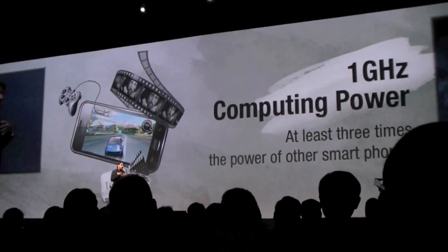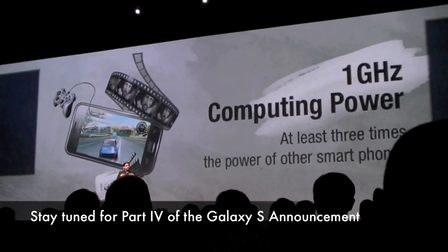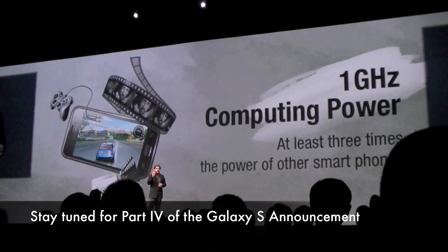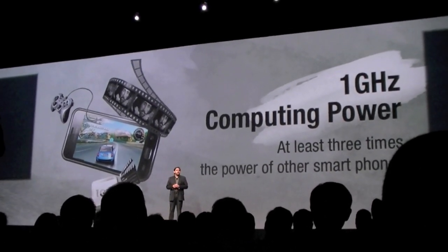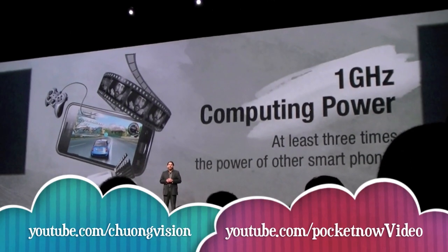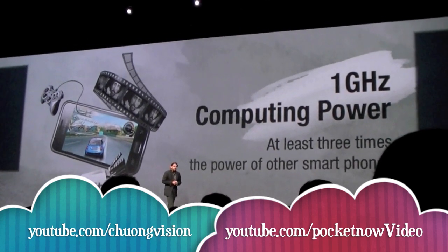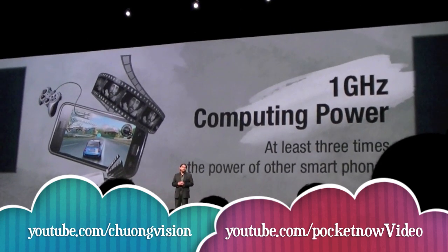The combination of our Super AMOLED display and the industry's leading apps processor delivers the best viewing experience in the industry, bar none. As JK mentioned earlier during his keynote, Samsung is working on a full library of video and literary content that will make the Galaxy S the most powerful, interactive, and entertaining device available.